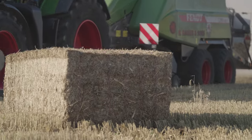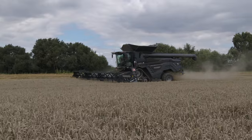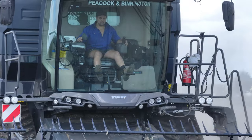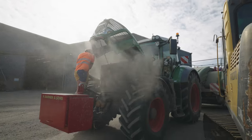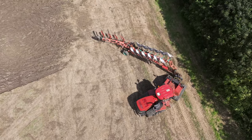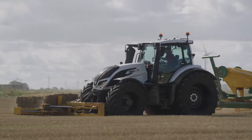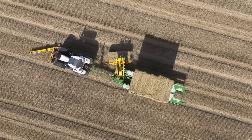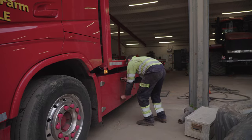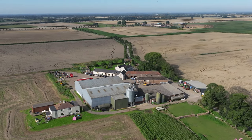Harvest time in England. For the very first time we headed over to the United Kingdom with our cameras to film the grain harvest. In this short film we will introduce you to the Barker family's arable farm business. Our journey takes us to Crowell, a town in the county of Lincolnshire on the east coast of England. This region is one of the best for arable farming in the country.